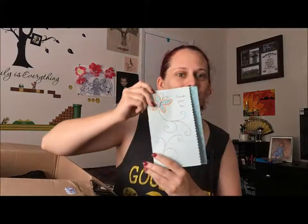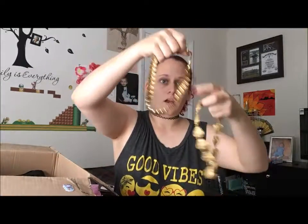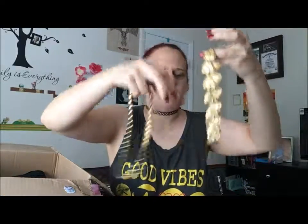Thank you, Angela — that's cute! Thank you for doing it with me as well. And there we go — vintage! Oh, it's necklaces! Those are very interesting. Thank you so much.